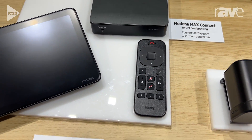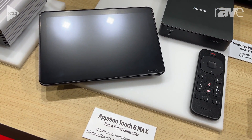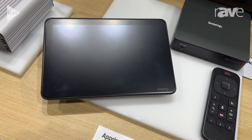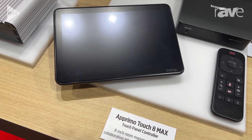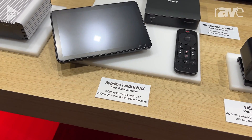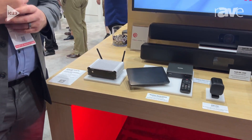We also have the optional Primo Touch 8 Max controller. That controller gives you a more sleek user experience by offering those same control functions — content display, volumes and mutes, and camera control — right on a unique touch panel device. In fact, you can even use this device to do whiteboarding or annotation.